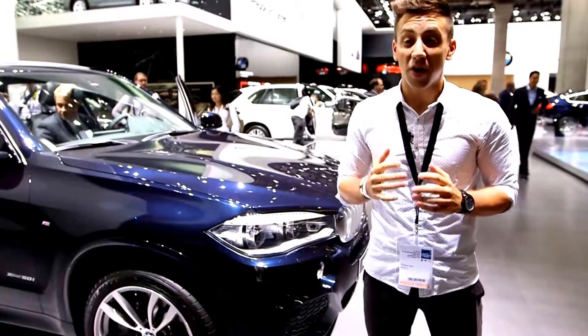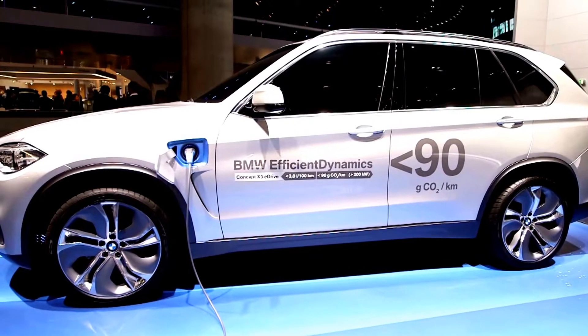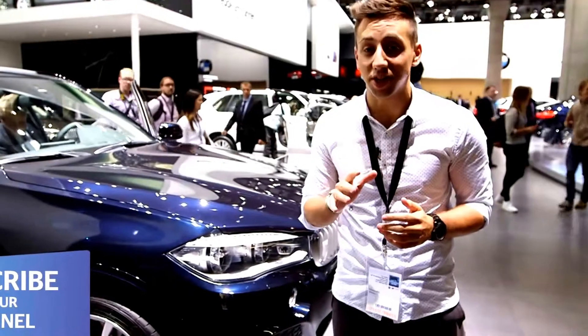There's also an xDrive eDrive concept with plug-in technology being touted at the show. But there's no confirmation that this 74-miles-per-gallon engine will be available just yet.